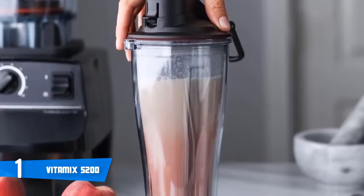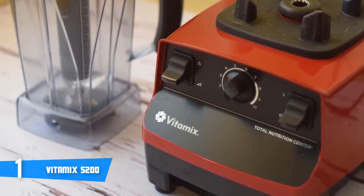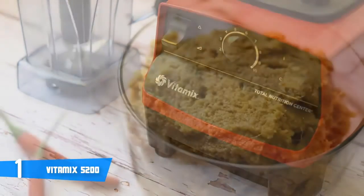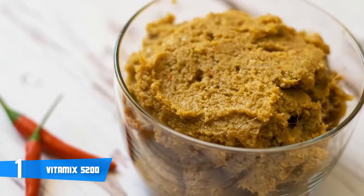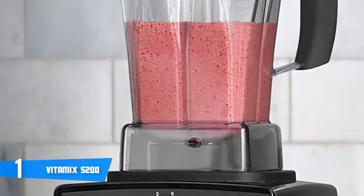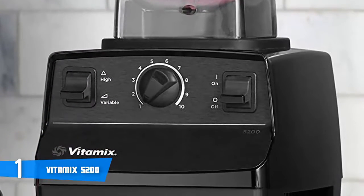When it comes to performance, the Vitamix 5200 has a two-horsepower motor. This forceful blender uses 1380 watts to power through a variety of tasks — enough power to grind, puree, mix, blend, or crush different foods. This machine has 10 variable high-powered speeds with an RPM range of 500 to 37,000, which handles tougher blends with ease, giving you the power to control blending at slower speeds. With such a powerful motor, you can easily make everything from a simple fruit smoothie and crush ice to healthy, creamy peanut butter, which is nearly impossible to make without a blender of this caliber.